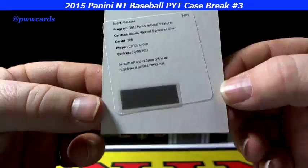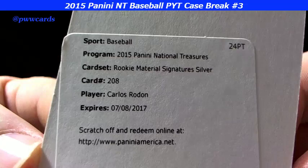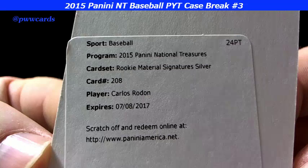You know it's coming — redemption. Boy, they're having a hard time putting these stickers on over there at Panini, huh? That is rookie material signature silver — Carlos Rodon.